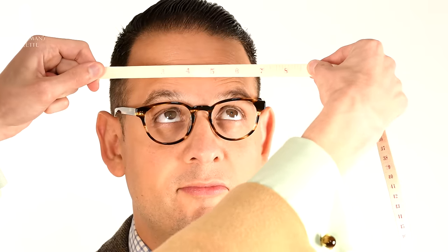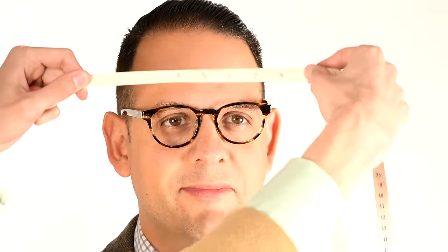Welcome back to the Gentleman's Gazette. Today's video is our second part of our series on eyeglasses, in which we'll discuss how to determine your face shape and skin tone, how to find the right glasses based on these factors, and some considerations for buying.